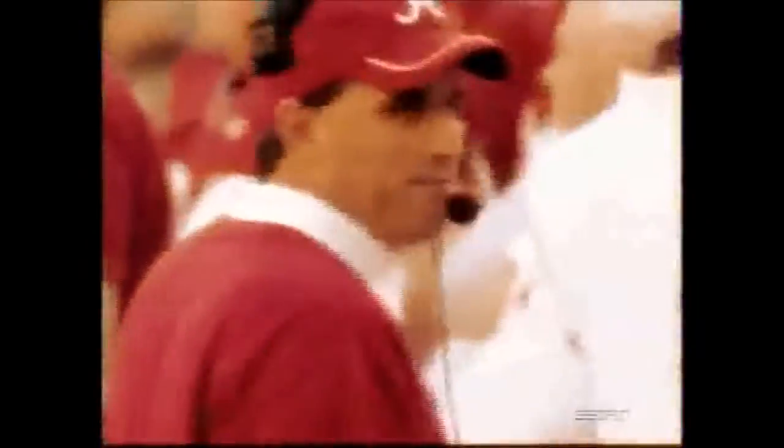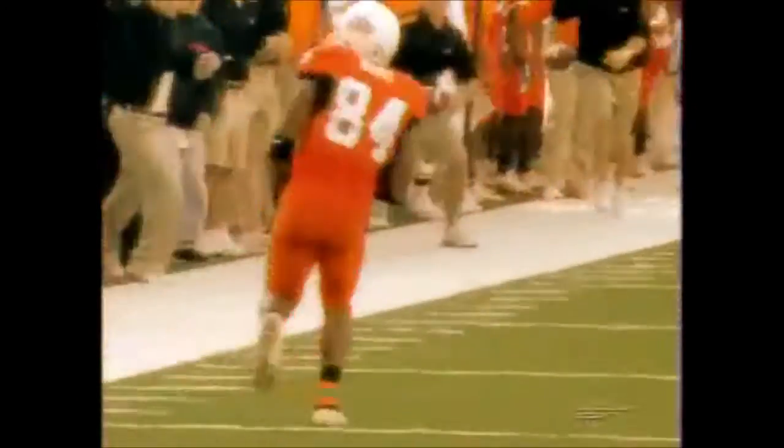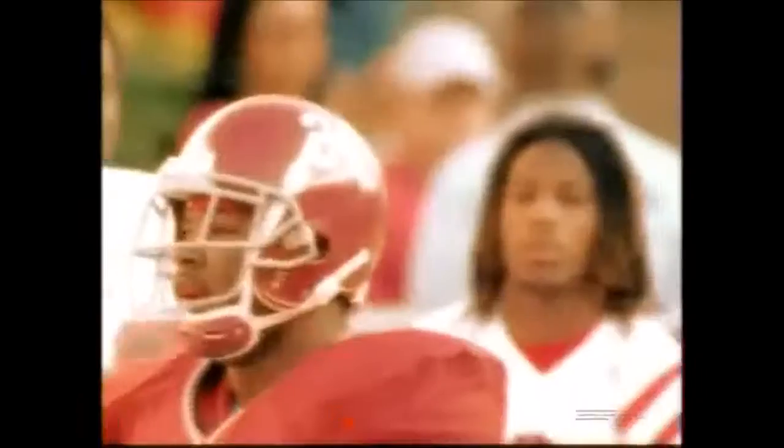Alabama, college football's most storied bowl team. They look for success amidst a coaching shakeup, relying on the arm of sophomore quarterback John Parker Wilson. Oklahoma State features a high-powered offense. Sophomore sensation Bobby Reed quickly rising as one of the nation's top passers. It's an SEC Big 12 matchup. The Petro Sun Independence Bowl starts now.